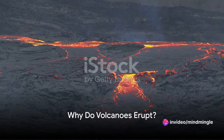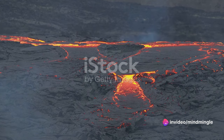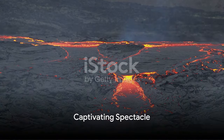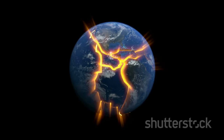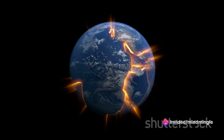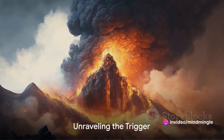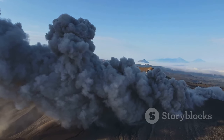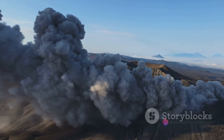Have you ever pondered why volcanoes erupt, spewing out molten lava and ash, transforming the serene landscape into a fiery spectacle? It's a captivating spectacle. At the heart of this fiery spectacle is the movement of molten rock, or magma, beneath Earth's surface. But what triggers this explosive outpour of magma? That's the question we're here to answer today. So buckle up as we dive deep into the Earth's crust to unravel the explosive science behind volcanic eruptions.